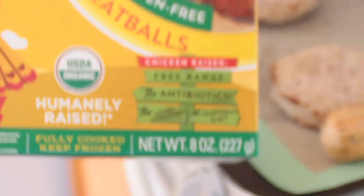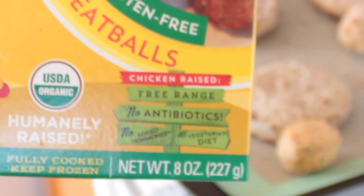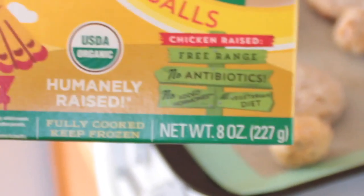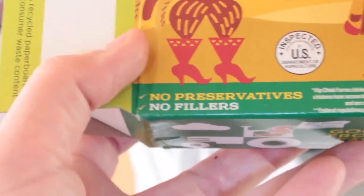We've got organic and gluten-free chicken meatballs. These run about eight dollars a box in our store. Chicken raised free-range, no antibiotics, no added hormones, vegetarian-fed, USDA organic, no preservatives, no fillers. Hip Chick Farms.